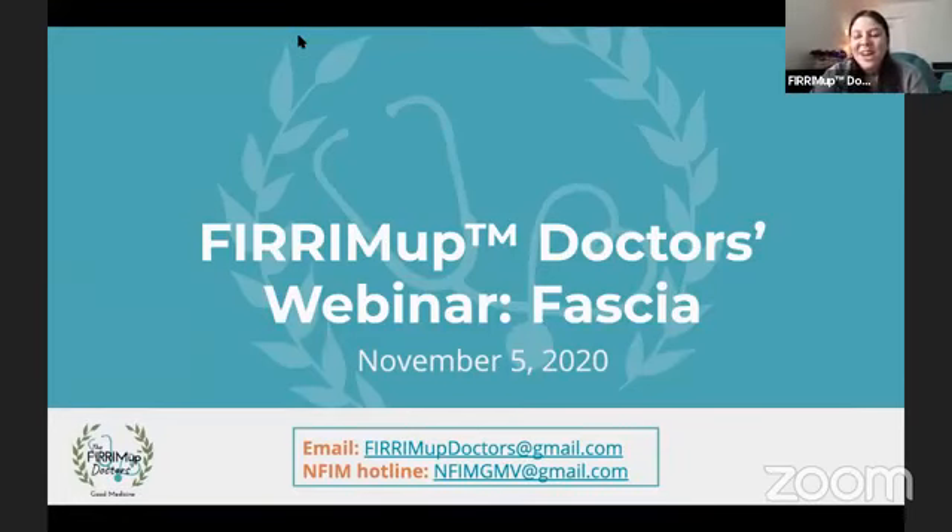Hello everyone, and welcome back to our Fire Em Up Doctors webinar. I'm so happy to have you all on today. This week, and actually this month, we are talking about fascia. Dr. Yakey is going to be flying solo today, so I will go ahead and introduce her now. Hi, Dr. Yakey.